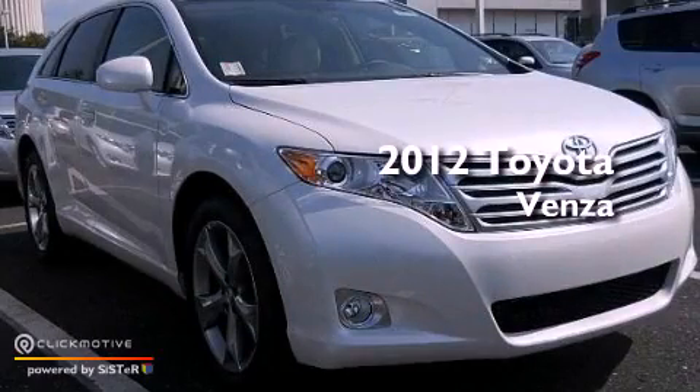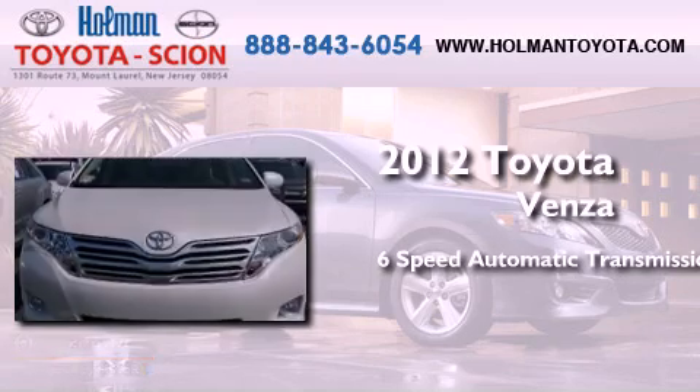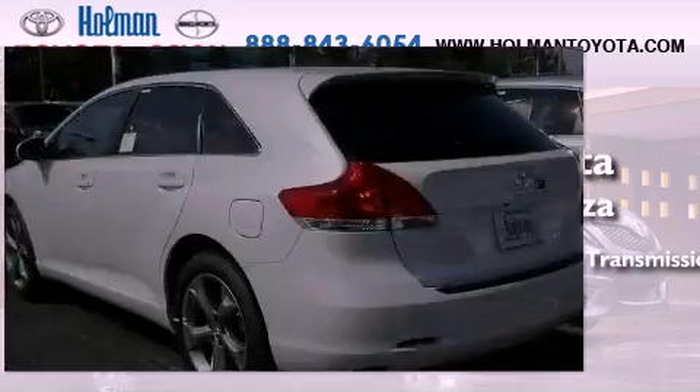This is a brand new 2012 Toyota Venza. This crossover has a 6-speed automatic transmission, a 3.5-liter V6, and the added safety and control of all-wheel drive.